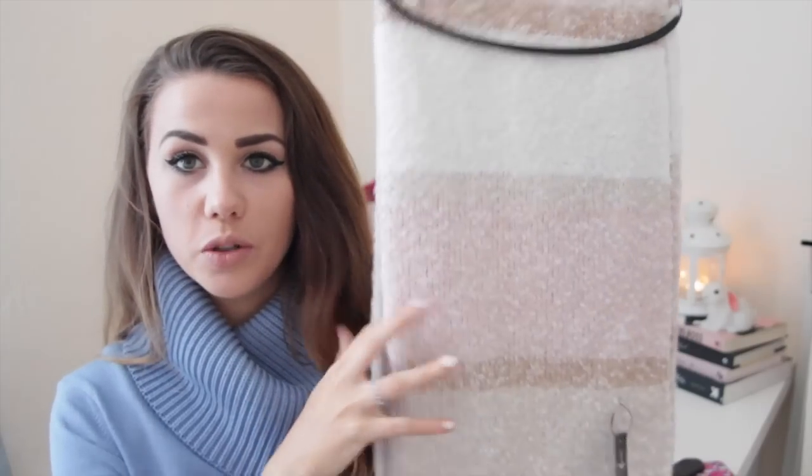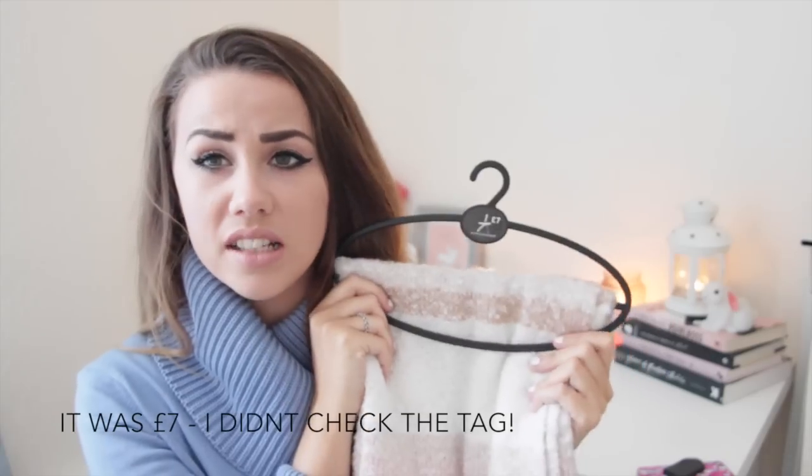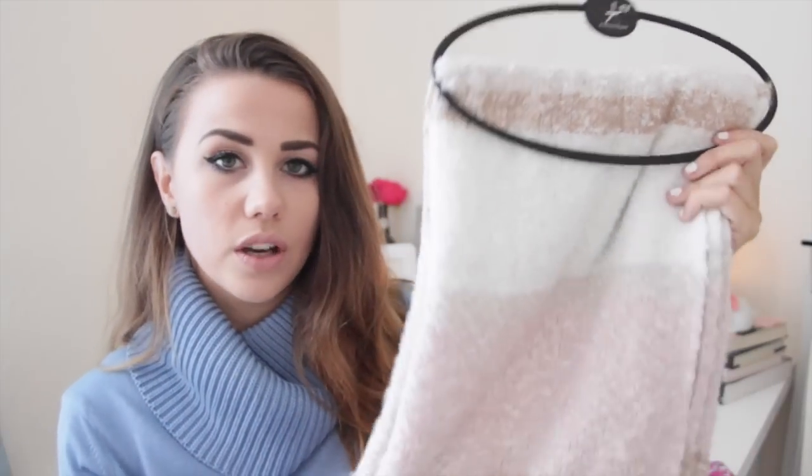Then the last two items — the first is this scarf which is a cream, nude, brown, pink multi-tonal pastel-y scarf. It's a really big oversized one and it's incredibly soft — it's like a hug around your neck. This was only £5 and it kind of reminded me of something I'd seen at Zara recently, so you can't really go wrong with a piece that looks like it should be a lot more expensive.